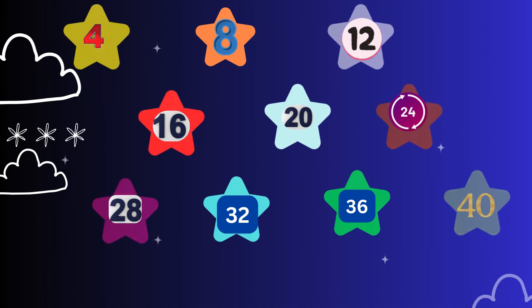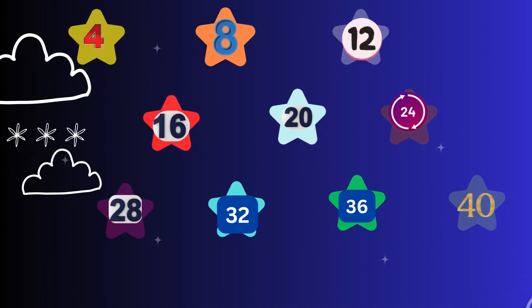The numbers grow every time I jump. You did it — you learned the table of four! Now let's say it together.